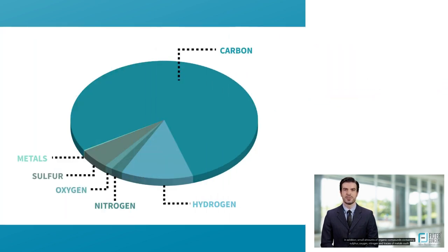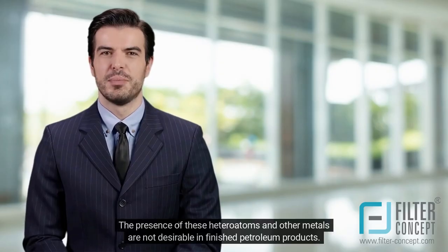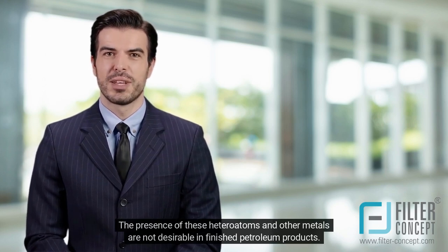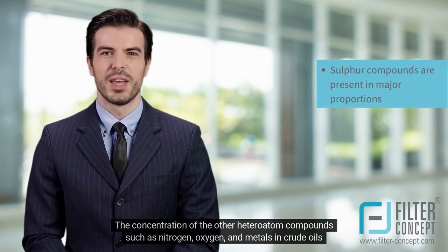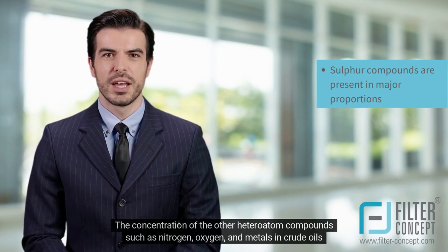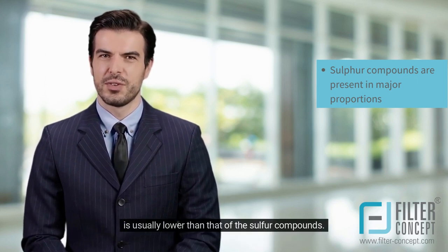In addition, small amounts of organic compounds containing sulfur, oxygen, nitrogen, and traces of metals such as vanadium, nickel, iron and copper are also present. The presence of these heteroatoms and other metals are not desirable in finished petroleum products. The concentration of heteroatom compounds such as nitrogen, oxygen and metals in crude oils is usually lower than that of the sulfur compounds.